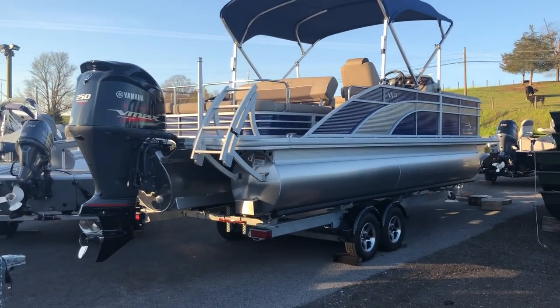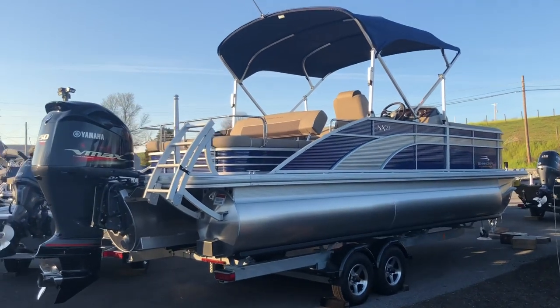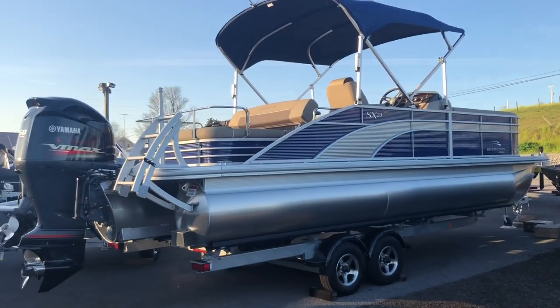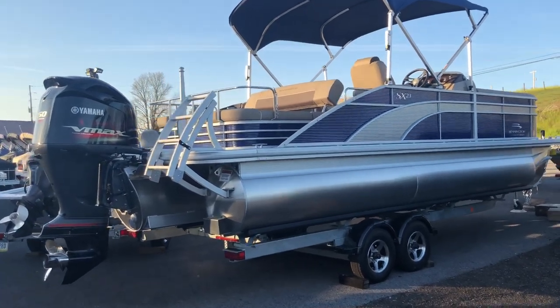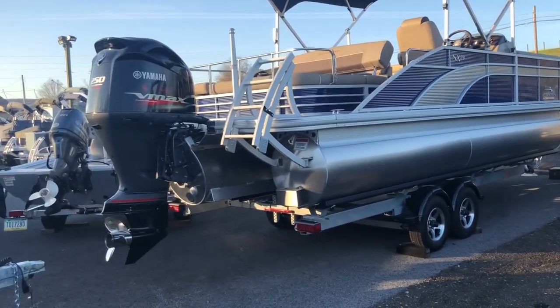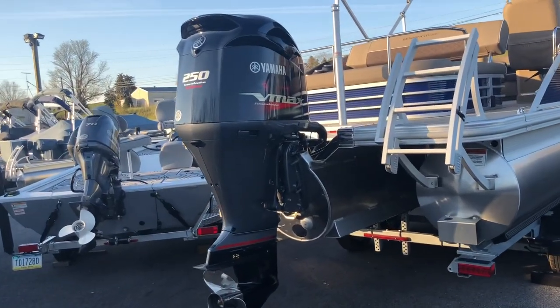Hi, I'm Jared from F&S Yamaha, and today I'll be showing you the 2020 Bennington 23 SSBXP swingback pontoon boat. This boat will come with all the features I will show and go over with you here today. Beginning in the back of the boat, we have our 250 horsepower Yamaha SHO VMAX engine.